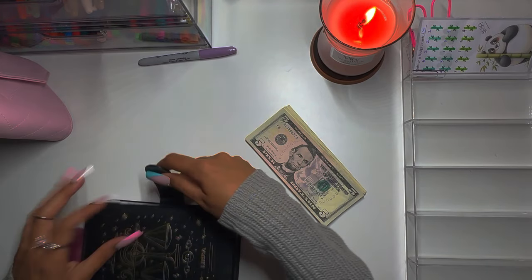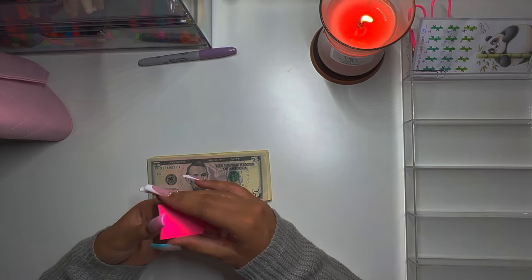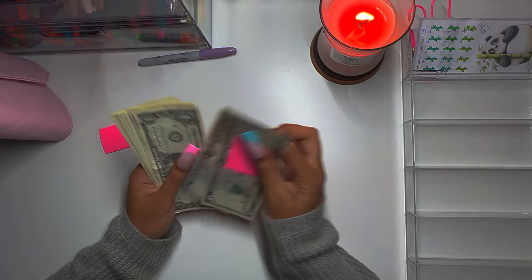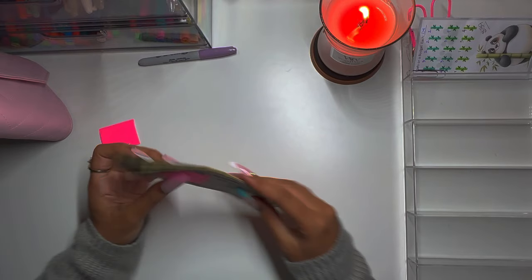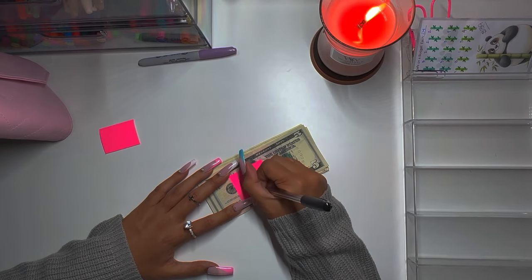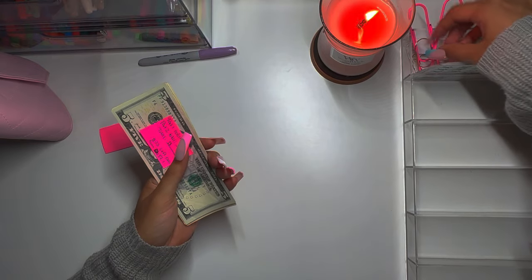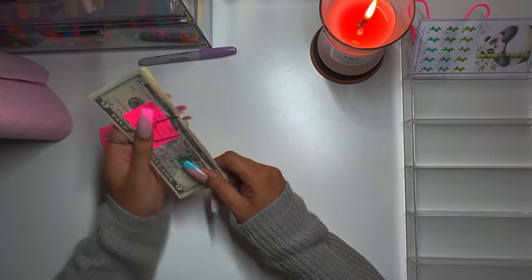$25 is going to stay in the pink envelope for next time, and I'm also going to make a note of how much we saved today for Part 1. $25 left over. Alright, so I made my little note of how much we saved today, so we can add everything up at the end and also note how much is left over.